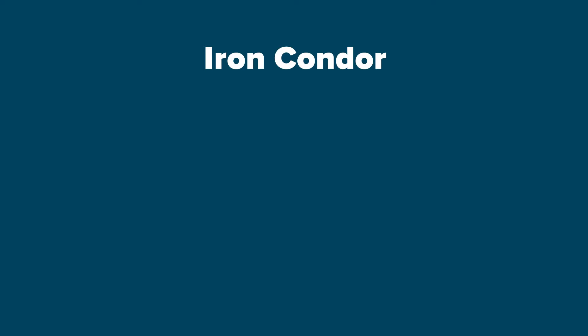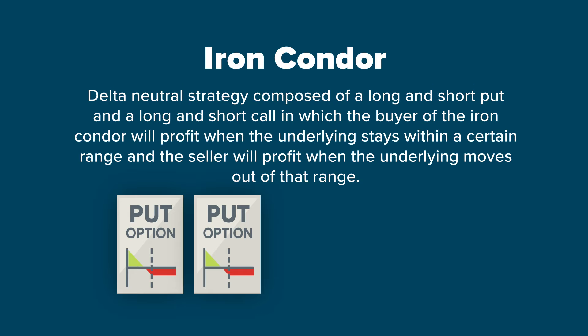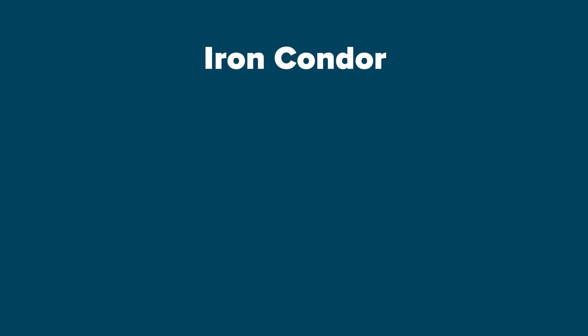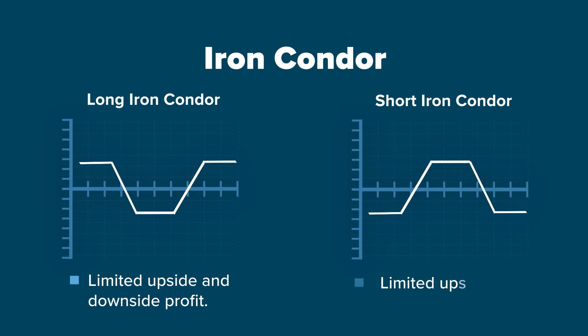An iron condor is a delta neutral strategy composed of a long and short put and a long and short call, in which the buyer of the iron condor will profit when the underlying stays within a certain range and the seller will profit when the underlying moves out of that range. Unlike the straddle and strangle, the long iron condor has limited upside and downside profit and the short iron condor has limited upside and downside risk.